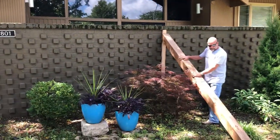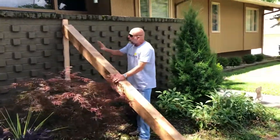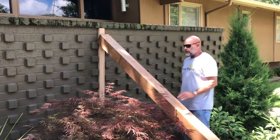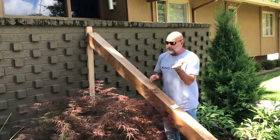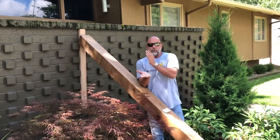We brought this 6x6 treated wood support beam out here and braced it up against the driveway and the wall. So when I'm out here digging for my three King Pier 2s to be installed, I'm going to take the footing. What's happening here is the footing was once level, thus the wall was level.